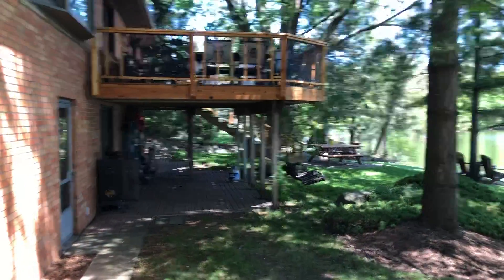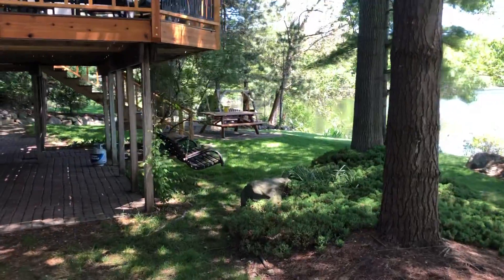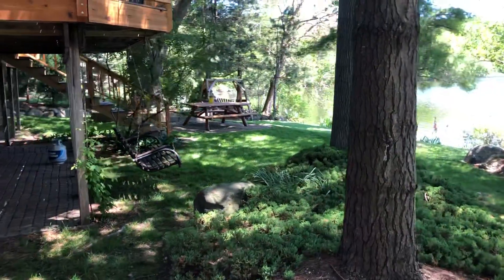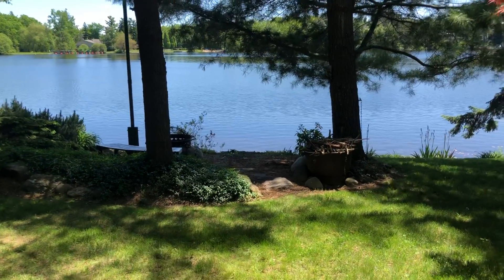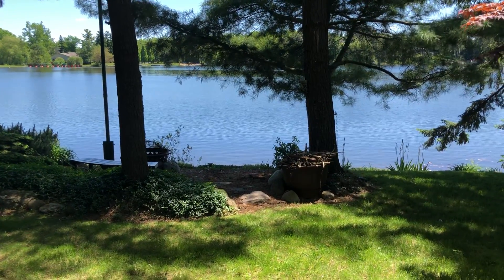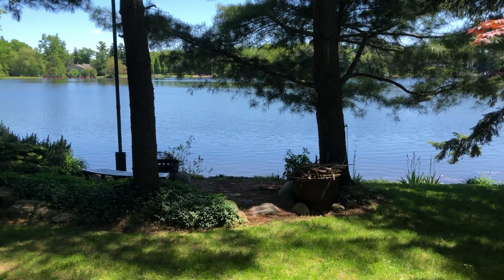Beautiful day, a little chilly, but it's going to be warmer tomorrow — even warmer the next day. So I'm going to finish staining up the wood furniture, and then the dock is going to get hauled over. The dock is going in tomorrow. Hopefully go swimming on Tuesday.